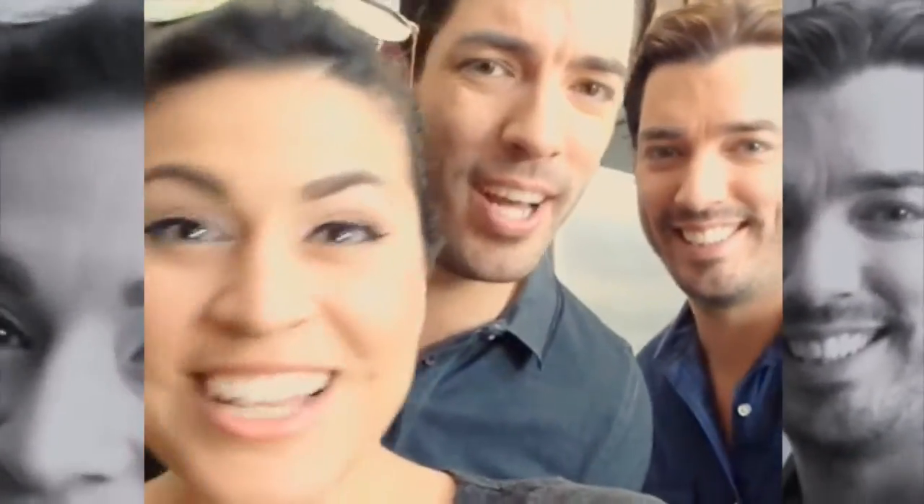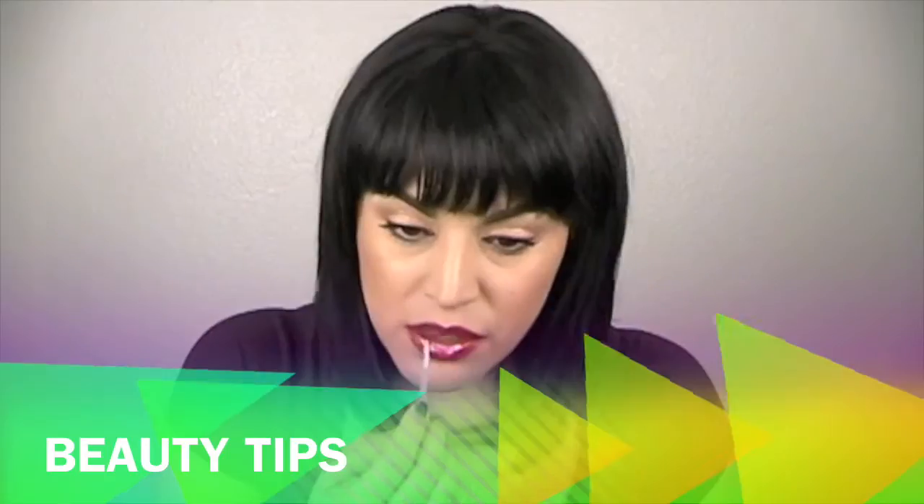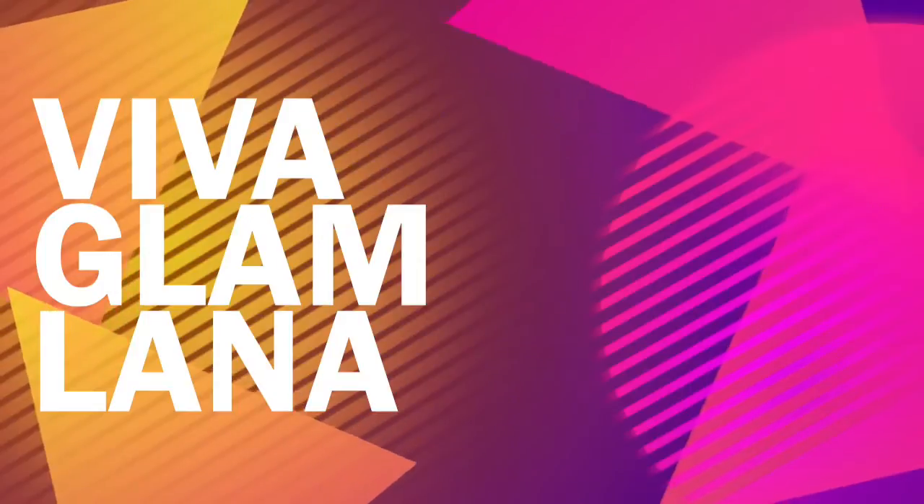Hi, I'm professional makeup artist Lana Reese. Subscribe to my channel to get videos on beauty tips, transformations, and more. Get ready — you're about to watch another video here on Viva Glam Lana.